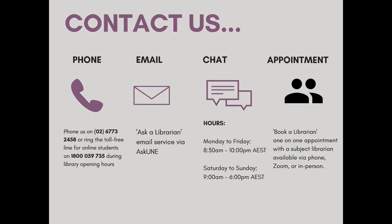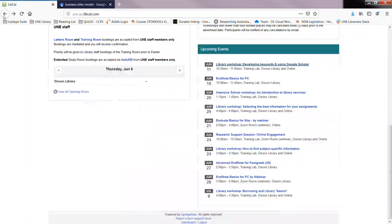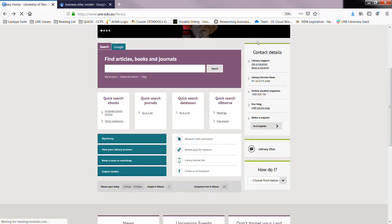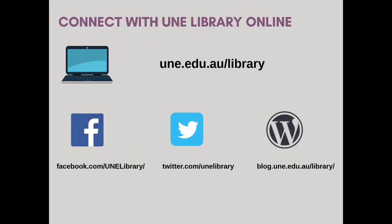If you need to contact the library for more information, you can do that via phone, email, chat, or by booking an appointment. More information about how to do this is available on the library website on the right-hand side under contact details. And if you want to contact UNE Library on social media, connect with us on Facebook, Twitter, or via our blog. Thank you.